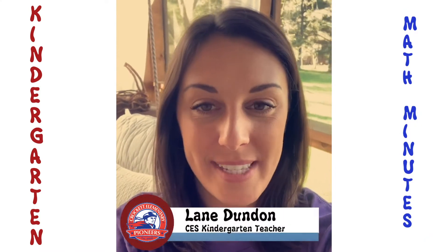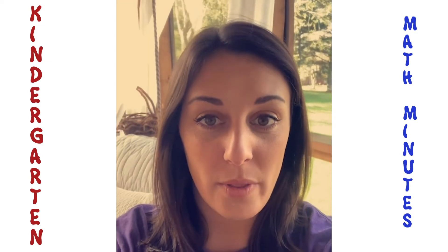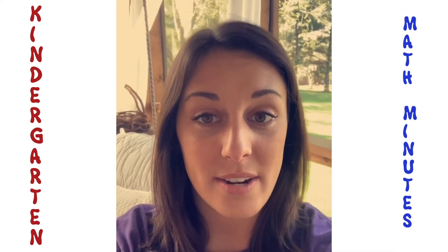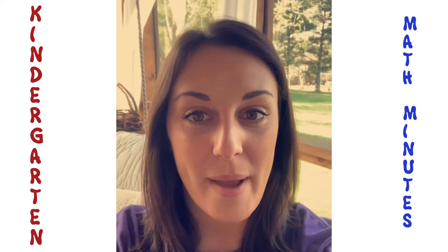Hey everyone, it's Ms. Dundon from Crockett with a fun tip for subtraction practice at home. To play subtraction bowling, start by gathering 10 objects such as toilet paper rolls, then you'll need a ball to roll to see how many you can knock down. Don't forget to write the equation. I hope you guys are finding lots of fun ways to practice your math facts at home. Keep up the good work.